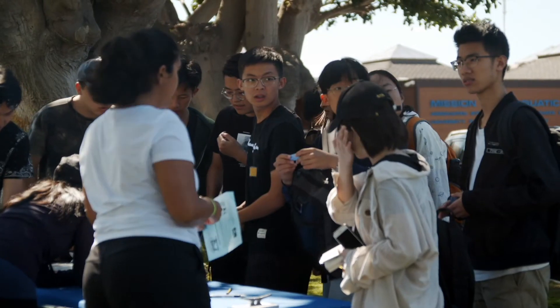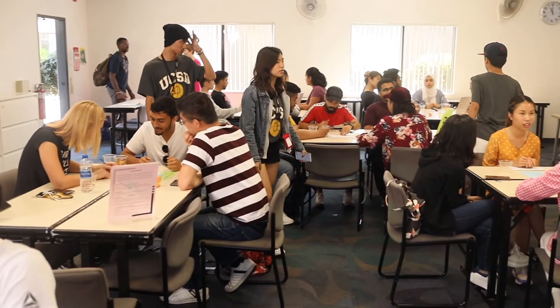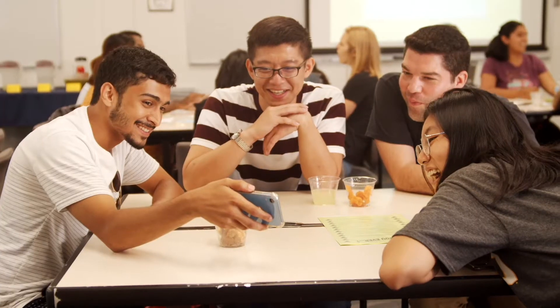Studying here has helped me because it opened my eyes to international students. UC San Diego isn't limited to people in-state but can also host international people as well.